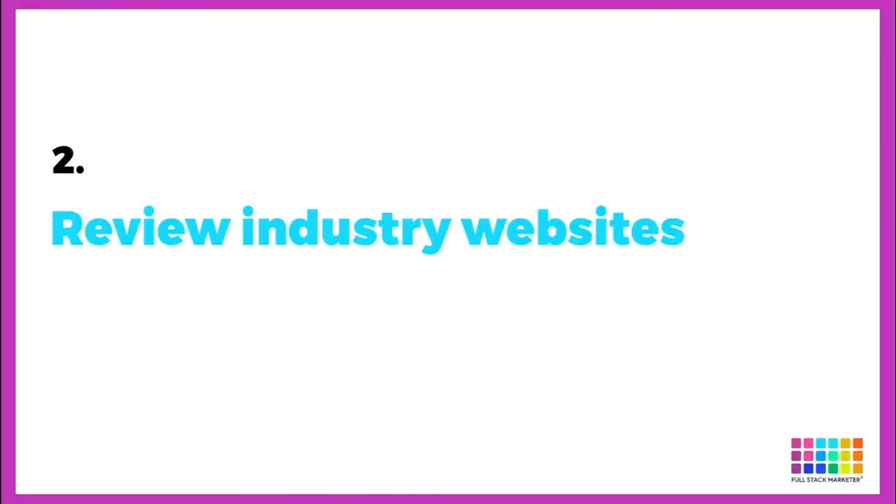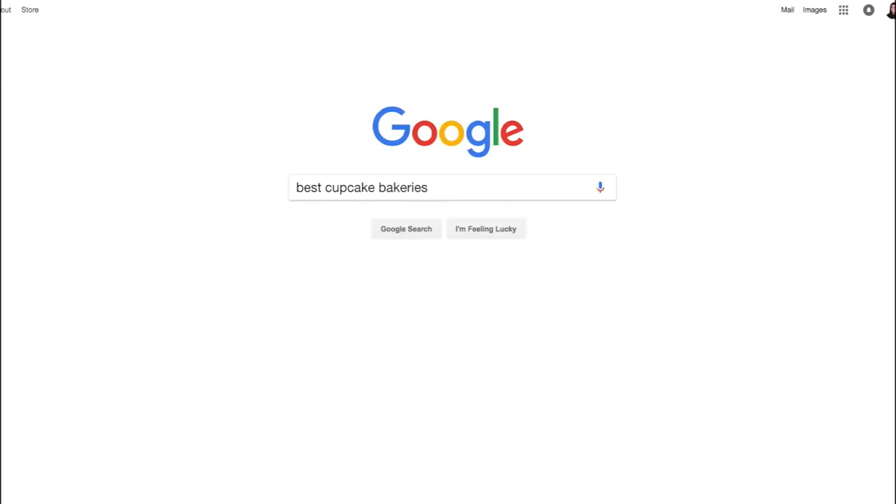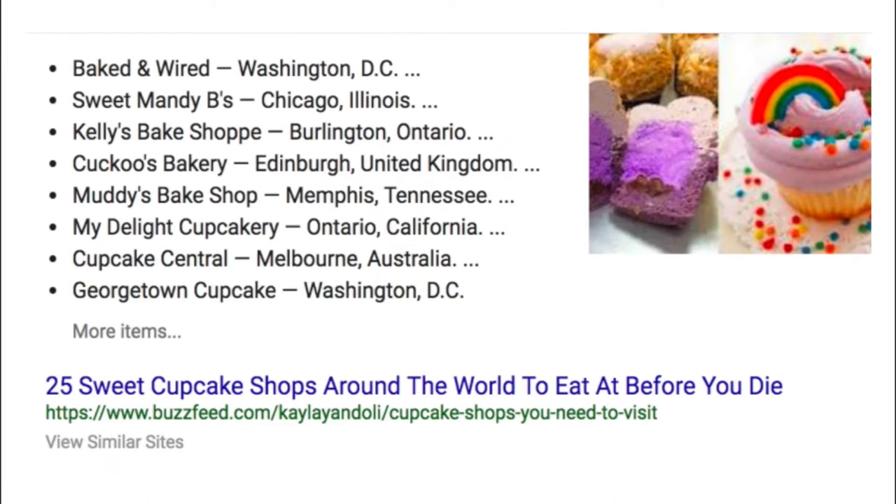Next, review industry websites. After you've researched your local competition, it's time to find the best-of-the-best industry websites so you can get inspired to make a phenomenal website specifically tailored for your type of business. For example, I'm making a cupcake website, and during this inspiration phase I discovered some pretty decent websites by Googling 'best cupcakes.' From the search results I clicked on a post featuring a long list of the best cupcake bakeries, then visited every website featured on the list — and found a few that were actually pretty good.